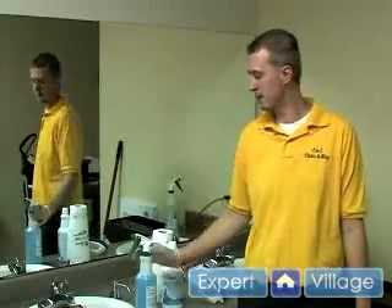You're going to want to make sure that your chemicals are always locked up in case you have kids or pets around the house. You don't want them handling those.